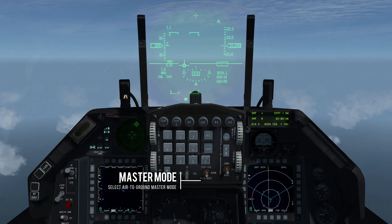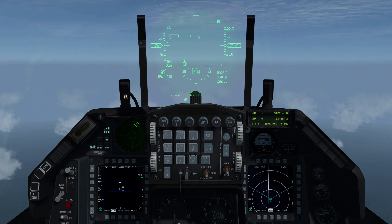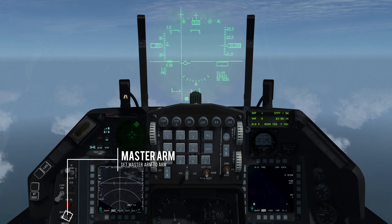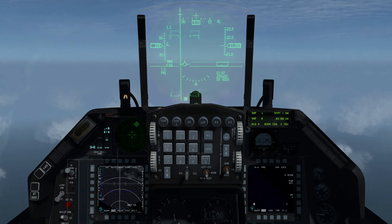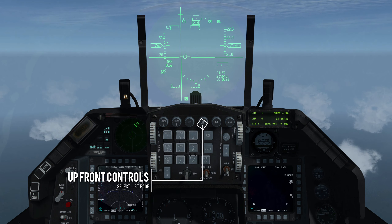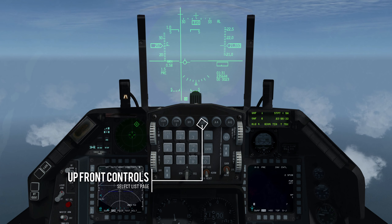Select air-to-ground master mode. Set master arm to arm. To select the Spice DED page, select list on the UFC, press 0 and enter.